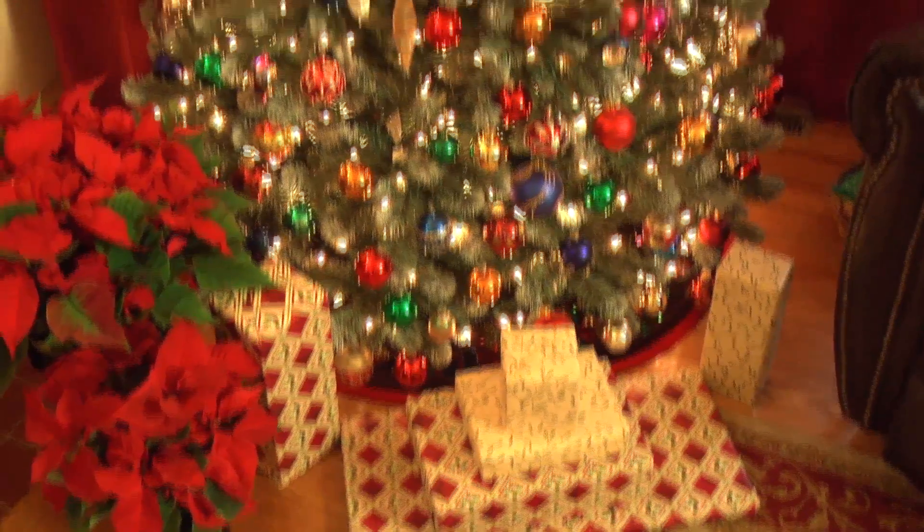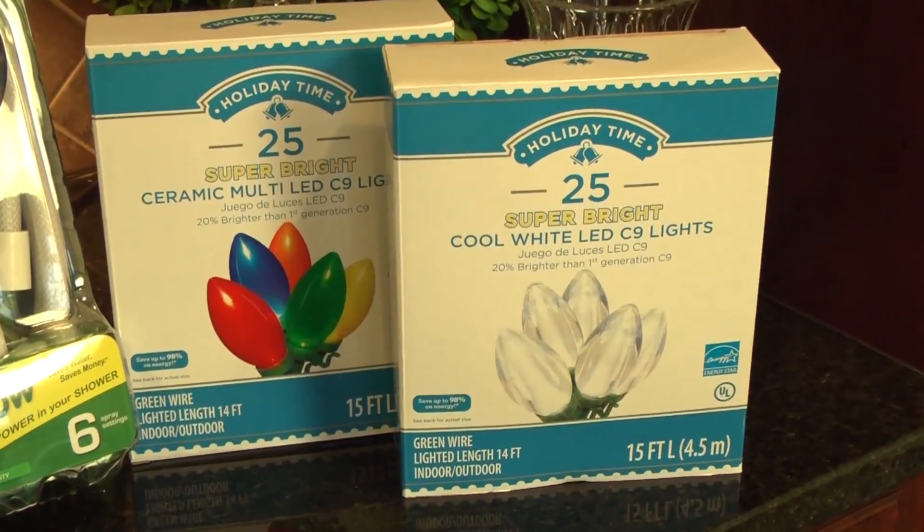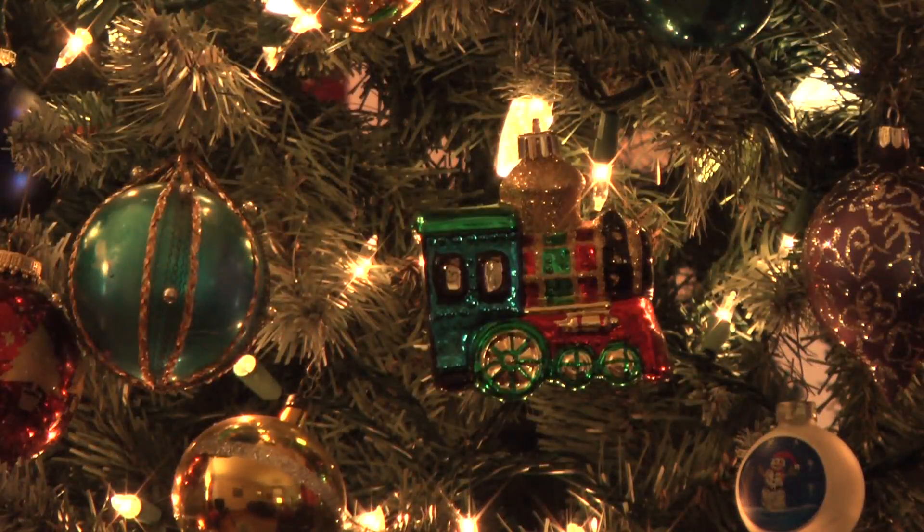And if you're decorating your tree with lights that are more than a decade old, you're wasting money. Use LED holiday lights instead, which are now available in a variety of colors. What's great about the bulbs is they last a lot longer than traditional Christmas lights — up to 20,000 hours.